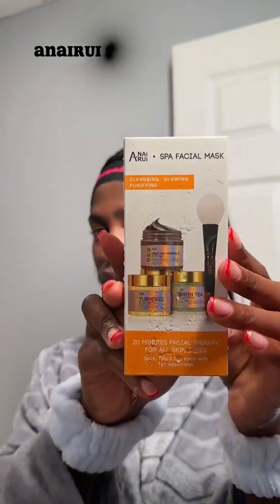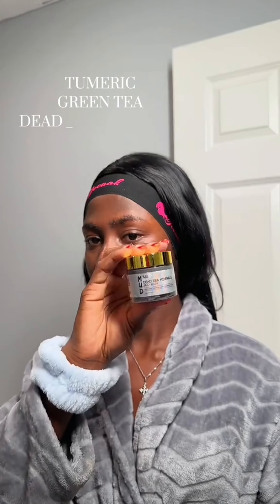When I do my skincare routine, I like to do some clay masks. This clay mask comes in three pieces: a turmeric clay mask, a green tea clay mask, and a dead sea minerals clay mask. It comes with an applicator — you don't have to mix anything up.